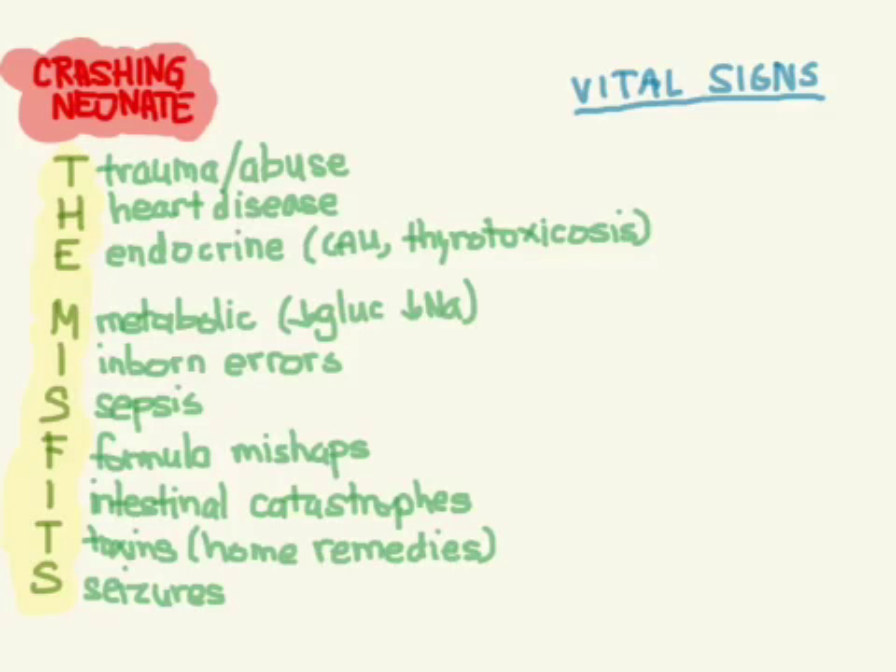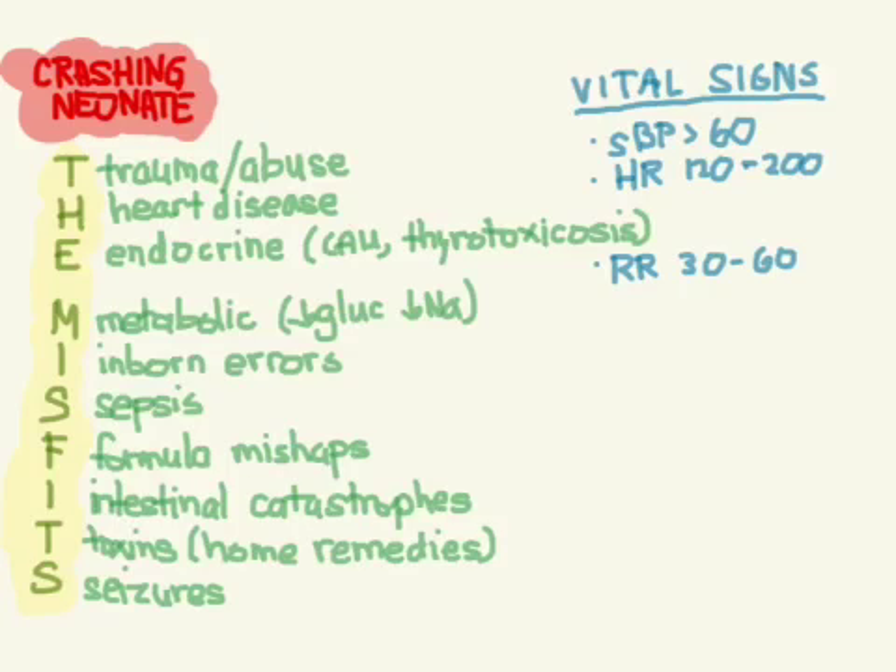Let's talk about vital signs and what's normal in neonates. Blood pressure is often overlooked, but the systolic should be greater than 60 mmHg. Heart rate should be between 120 and 200 — anything over 220 you start worrying about SVT. Respiratory rate is usually between 30 and 60. Fever is classified as a temperature greater than or equal to 100.4°F. Bundling may make the skin warm but won't change the rectal temperature, so don't blame it on bundling — always check a rectal temp.